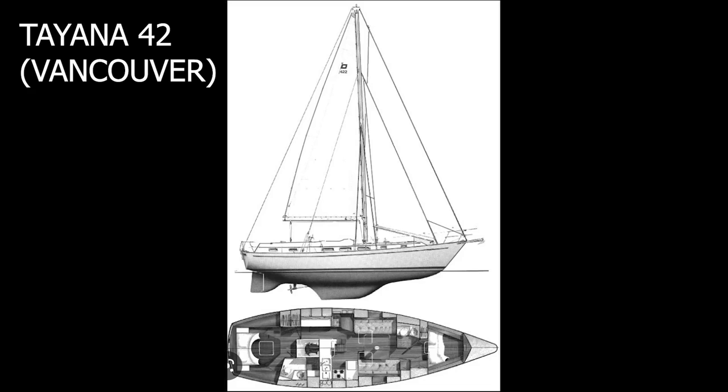Finally, we're doing the Tayana Vancouver 42. The difference between the standard Tayana 42 and the Vancouver 42 is that the Vancouver doesn't have a canoe stern. The canoe stern was essentially a fad — even Bob Perry, who invented it, acknowledged it doesn't really deliver the wave-breaking benefit they thought it would. It just makes the boat smaller inside and shrinks the cockpit and lazarette space.